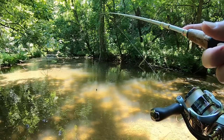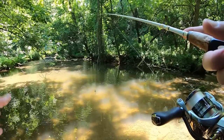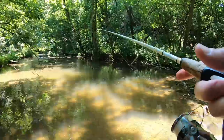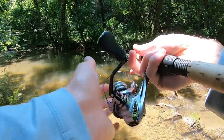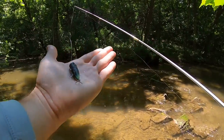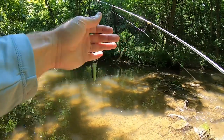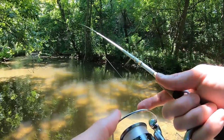I might try something different, maybe a topwater lure — I just saw a really nice trout come up and take something off the surface. I'd love to catch it, but he's not interested in the spinner. Switching to this small Euro Tackle popper; there's some trout in this hole feeding on top and they weren't interested in the spinner, so let's see if we can get them on this topwater popper.